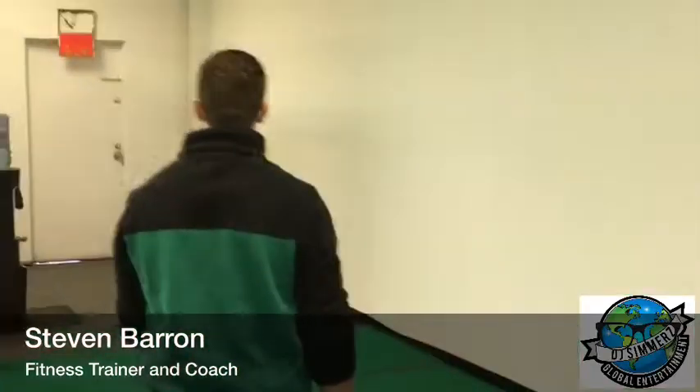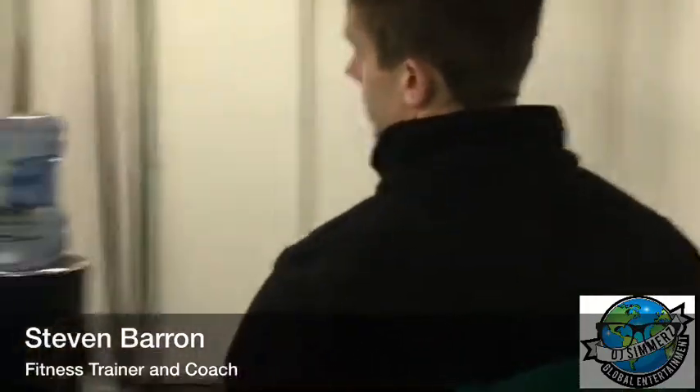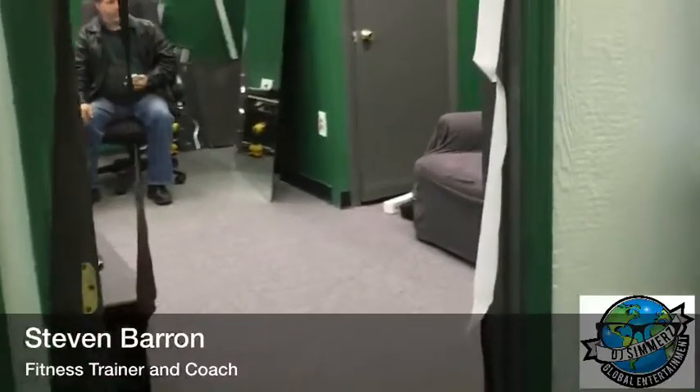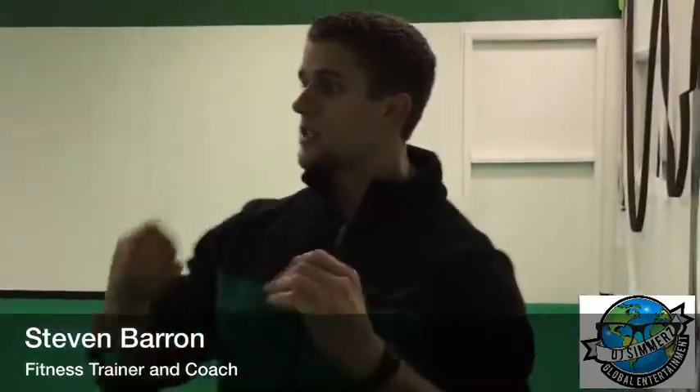We have a lounge room here for customers that just want to chill in between workouts. If you ever want to come out, have a great workout, great exercises, have fun, and work on programs that are personalized for you — come check us out.